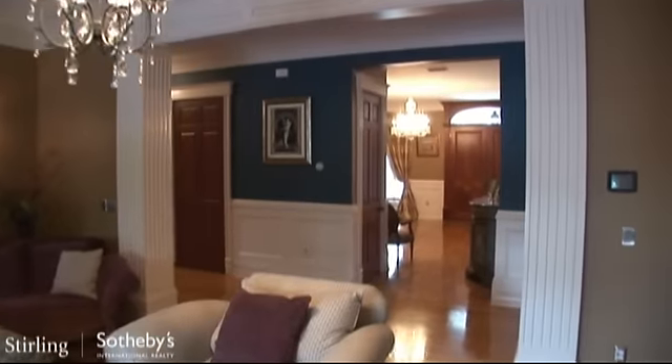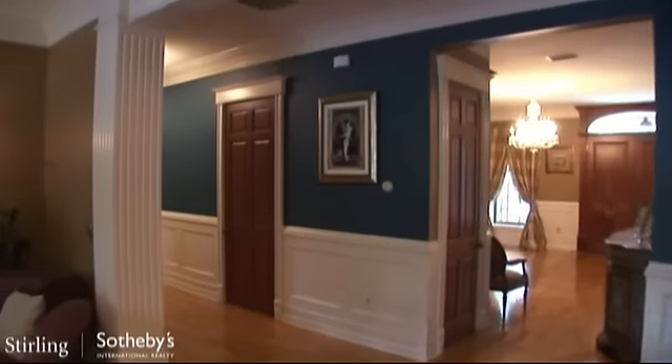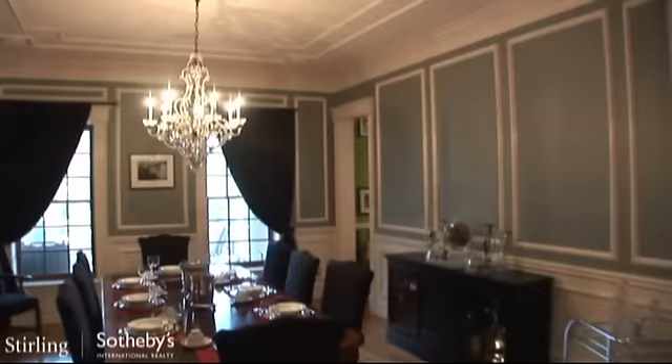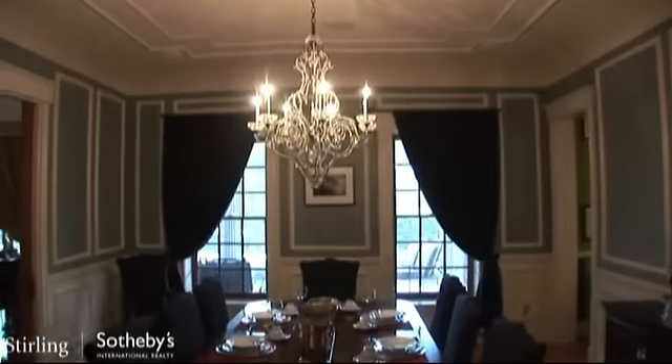If you want to kick back and relax or throw your next party, the formal living room and dining room areas are definitely ideal for family gatherings and hosting events.